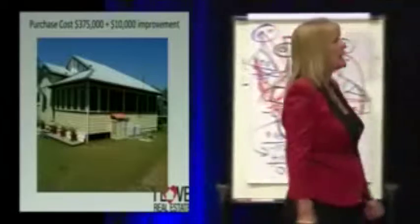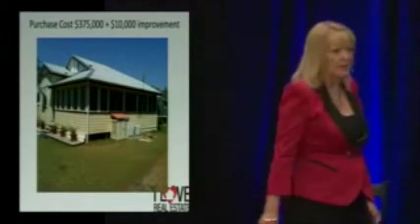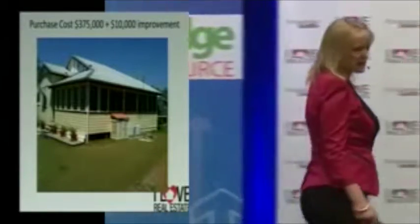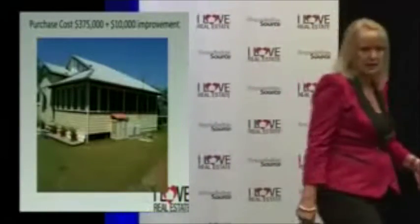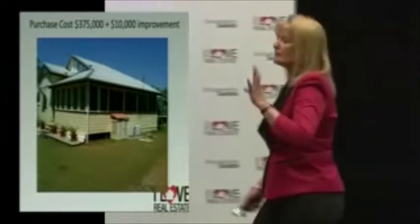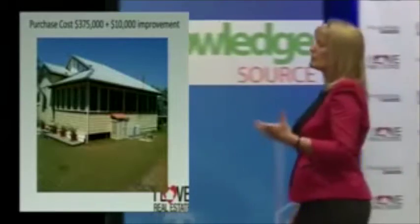This one here is a direct cash cow. This is a property that the day it was purchased was $13,000 positively cash flow. So it was a direct cash cow, it's a regional property — however, again you look for the potential to be able to do something else with the property.